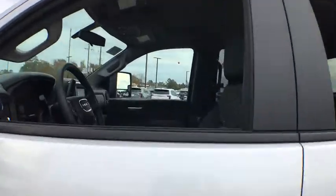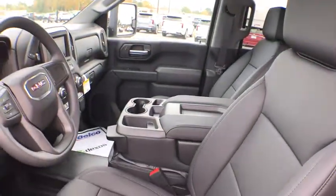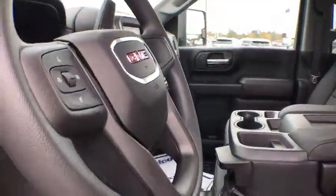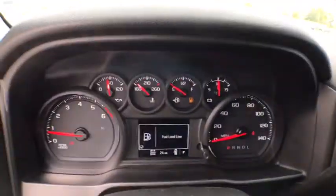Backup camera, tow hitch, stability control, traction control, anti-lock braking system, dual airbags, Bluetooth, power steering, adjustable steering wheel, four-wheel disc brakes.